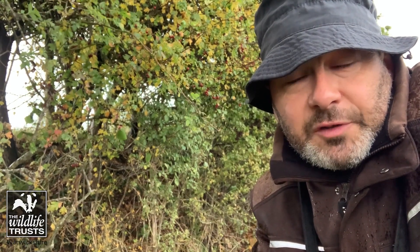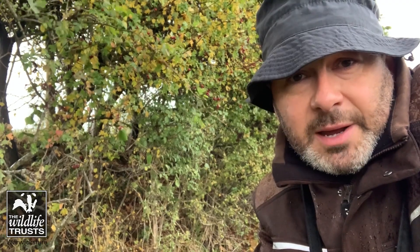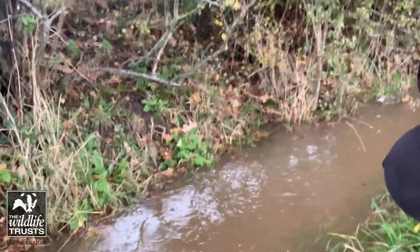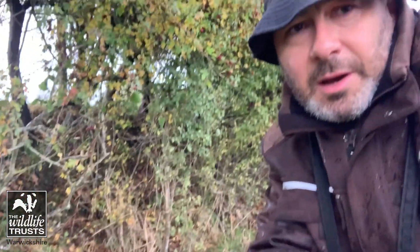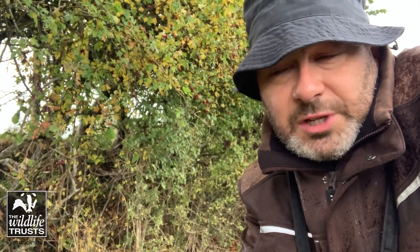I was very keen to come out and see what the water is doing and if what we've been doing is having an effect. It's not been very wet for months now, but we did some work back in the spring putting in some little leaky barriers on some ditches on a farm. I'm just standing next to the ditch, which you can see running well with water, and I was keen to see where the barriers were working, where they're grabbing the water.